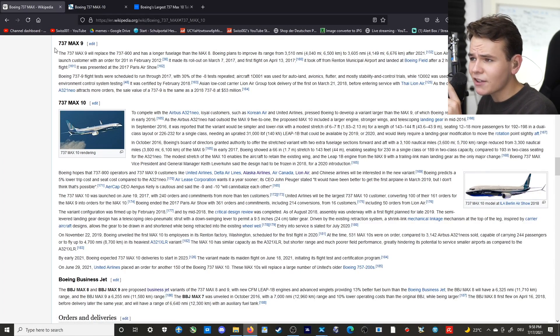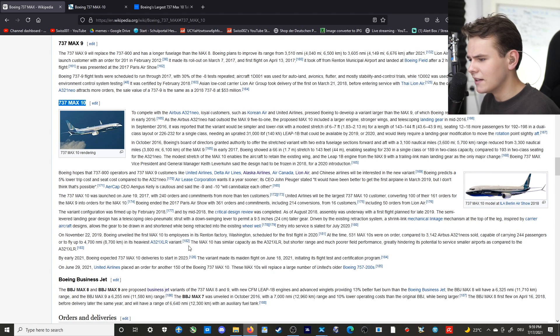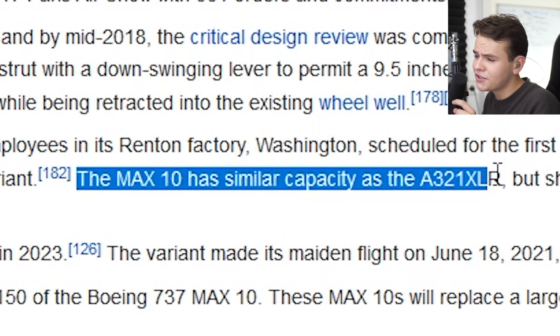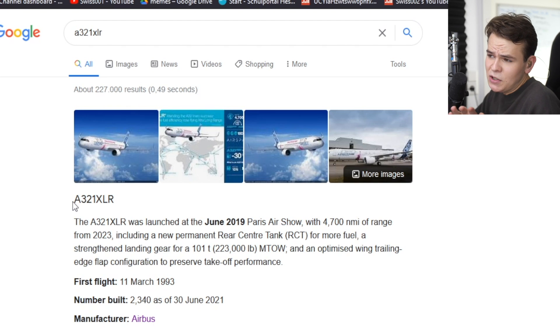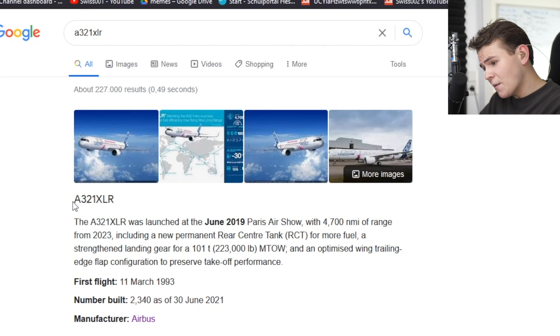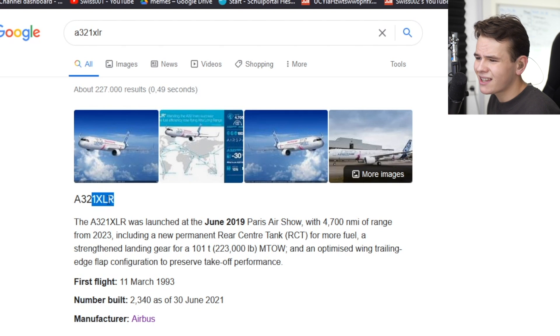I saw this interesting fact on the 737 MAX 10 Wikipedia page: the MAX 10 has a similar capacity as the A321XLR. The A321XLR is pretty much Airbus' equivalent to the 737 MAX 10 — kind of the competitor.